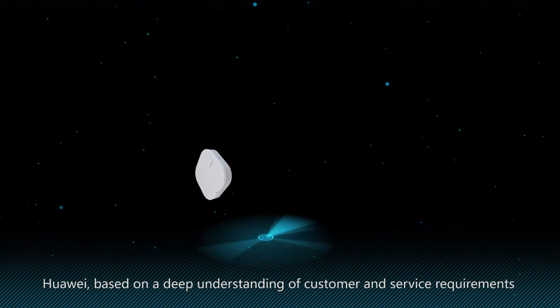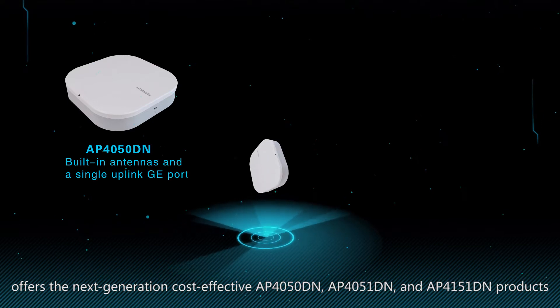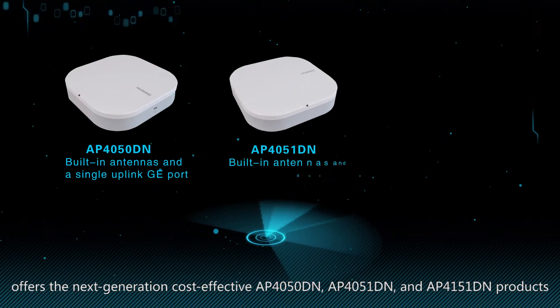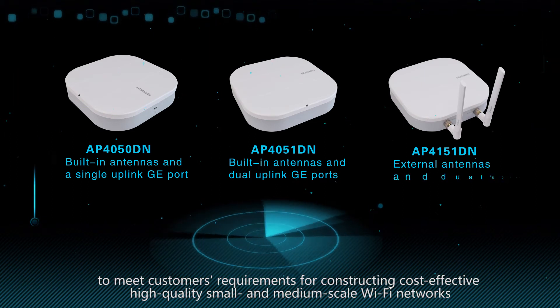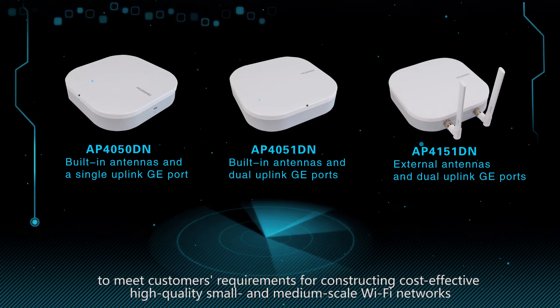Huawei, based on a deep understanding of customer and service requirements, offers the next generation, cost-effective AP4050DN, AP4051DN, and AP4151DN products to meet customers' requirements for constructing cost-effective, high-quality, small and medium-scale Wi-Fi networks.